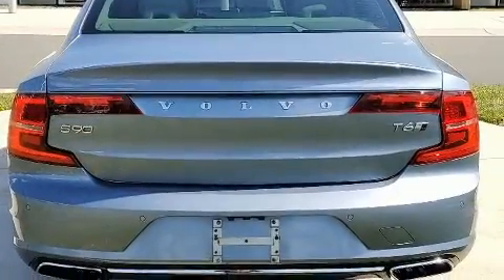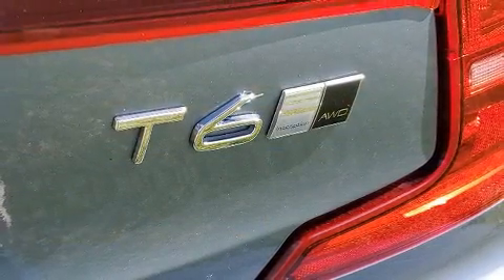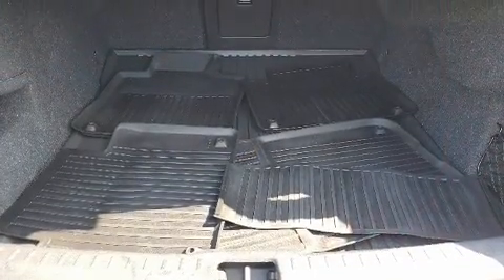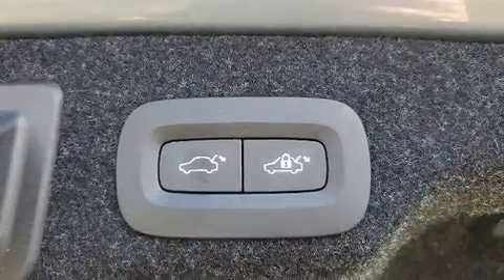Top features include front fog lights, leather upholstery, adjustable headrests in all seating positions, a power seat, automatic temperature control, turn signal indicator mirrors, and one-touch window functionality.